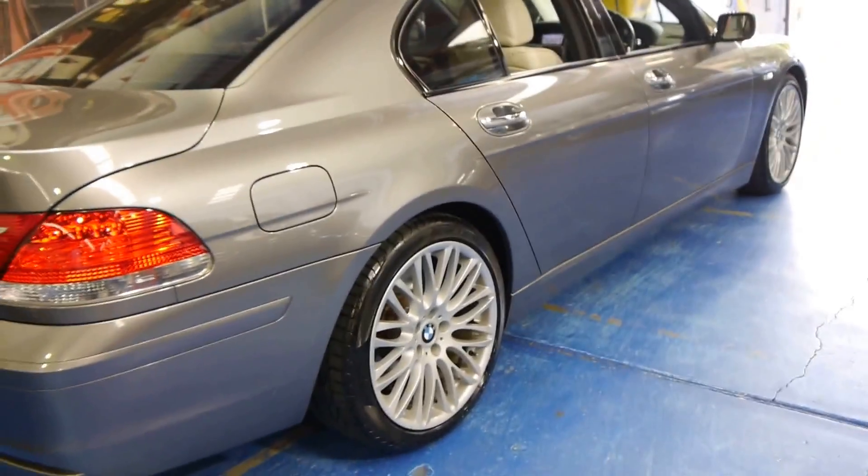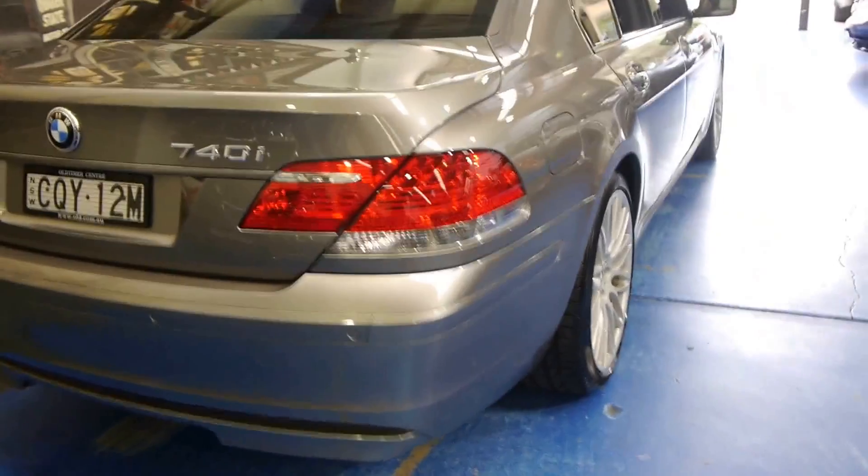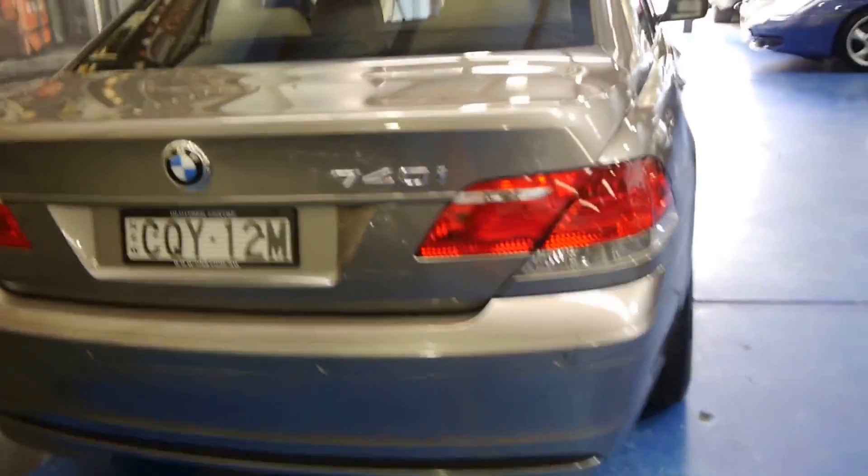This was the very last of this series 7 Series. The alloy wheels are in excellent condition, free from scratches and marks. The body of the car is immaculate.